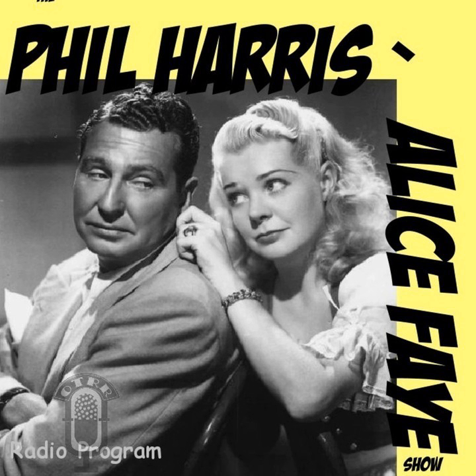And now the stars of the R.C.A. Victor program, Alice Faye and Phil Harris. For the past two weeks, the Harris children have been reminding Phil to buy them Easter egg dye. He promised them he would, but forgot all about it. Now as we look in, it is Easter morning, and Alice is berating Phil for having forgotten.